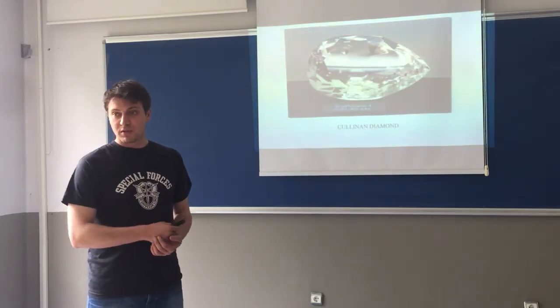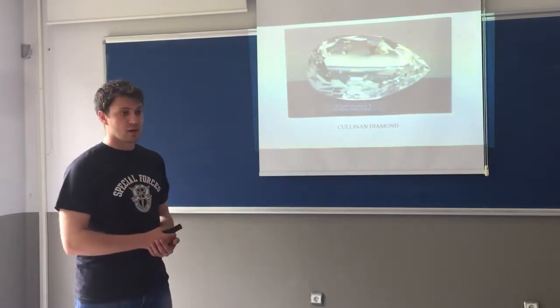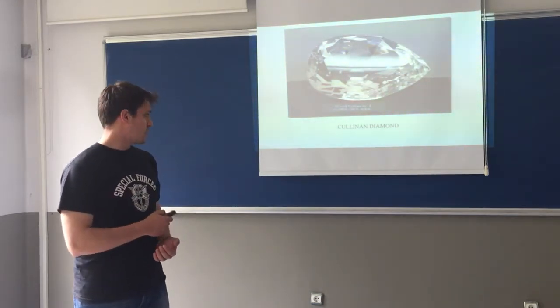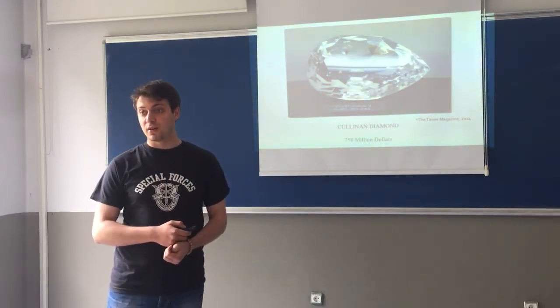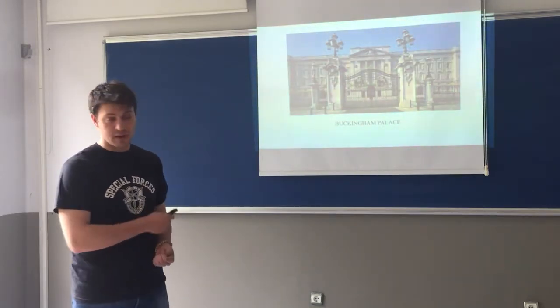So what about the diamond which is the biggest in the world? This is the colonial diamond in the crown in the royal museum and the price of it is about, according to the Times in 2014, $750,000,000. But there are still much more expensive things, such as Buckingham Palace.